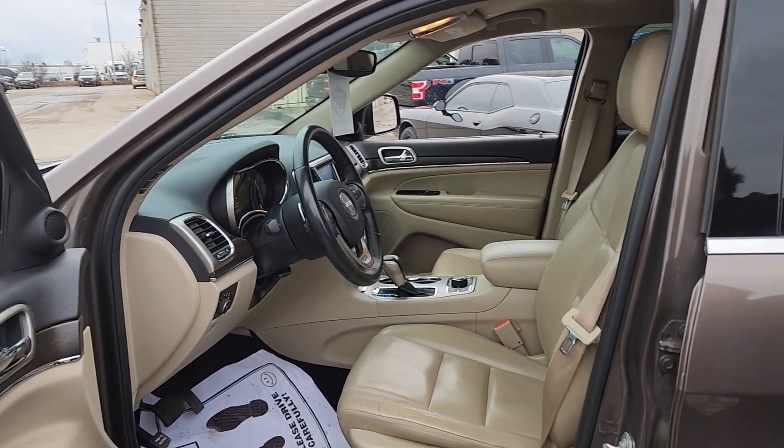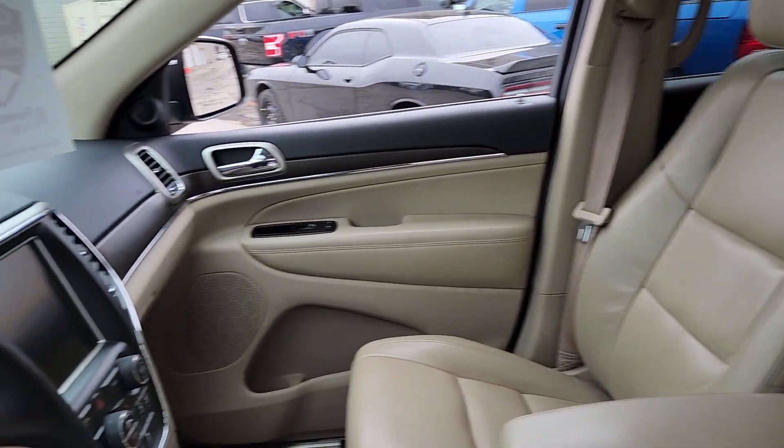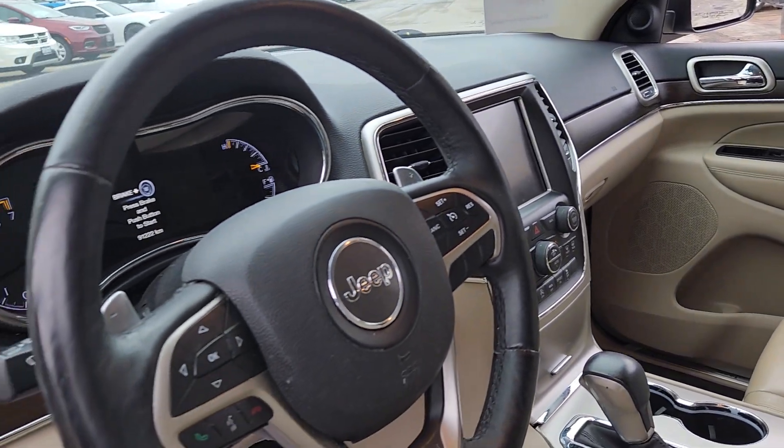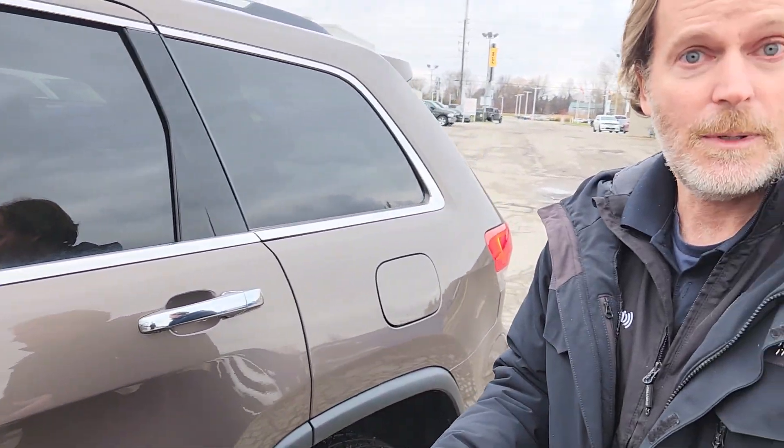It's got the nice leather seats, heated seats — beautiful tan colored seats this one has. And it has the navigation system on it.